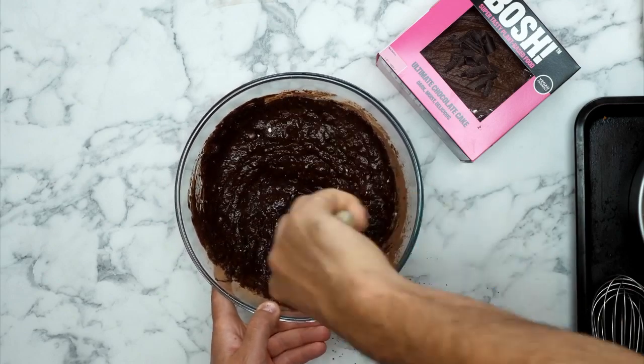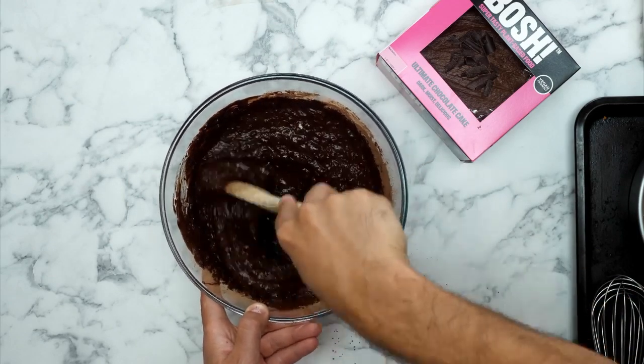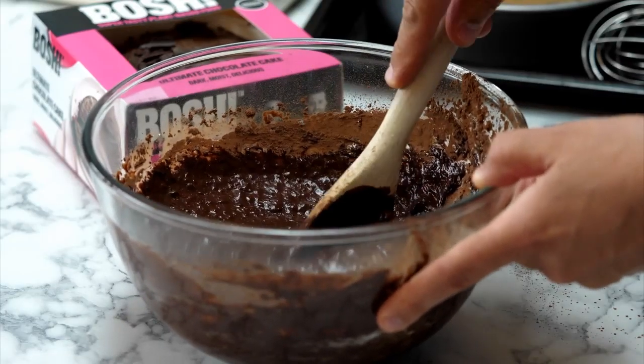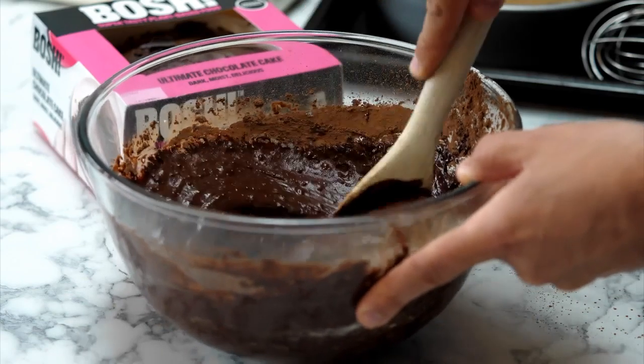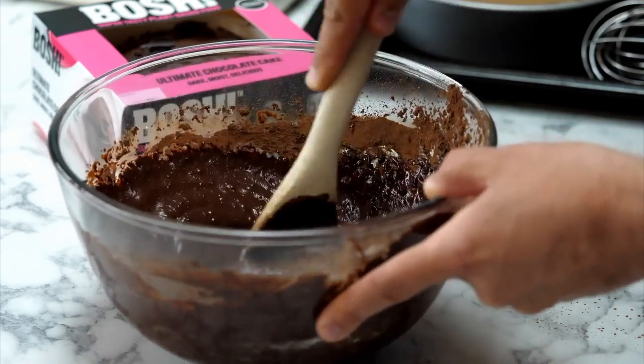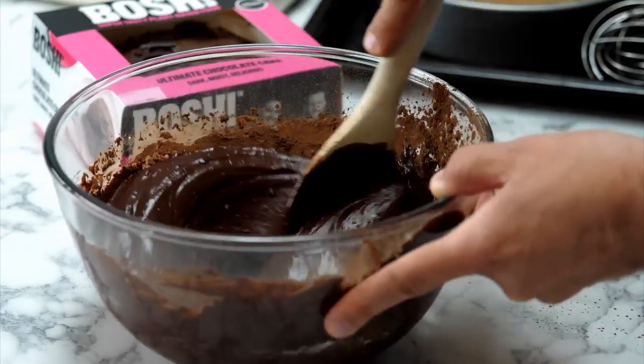This was actually a video we made for BOSH - the ultimate chocolate cake - with Harriet Emily, and that video had around 20 million views. This isn't the same recipe because we adapted it and made our own version for the book. Harriet, if you're watching, thank you very much for the idea - she's worth checking out on Instagram.